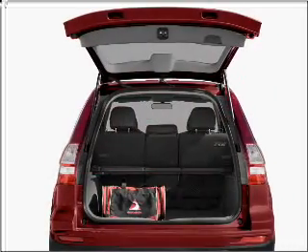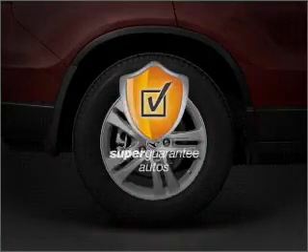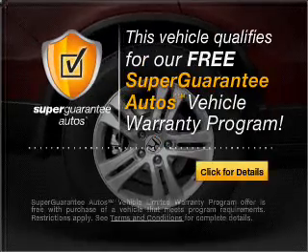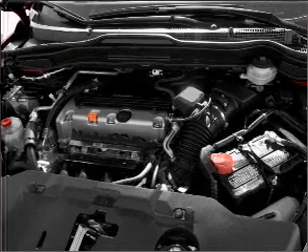With an efficient four-cylinder engine that responds smoothly to its five-speed automatic transmission, this vehicle qualifies for our free Super Guarantee Auto's vehicle warranty program. Buy a vehicle and get a free warranty from us only at everycarlisted.com.